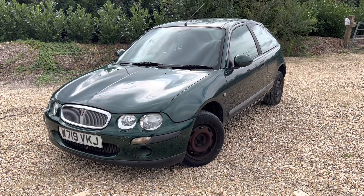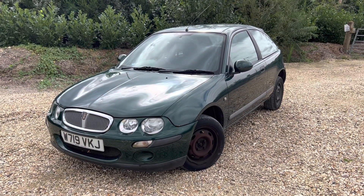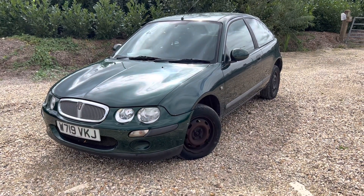Ladies and gents, we've got a bit of a blast from the past here — a W Reg, so 2000 plate Rover 25. It's the 1.4 petrol, hatchback, 3-door, and obviously a manual, 83 brake horse power model, so it is a rocket, so be careful, alright?